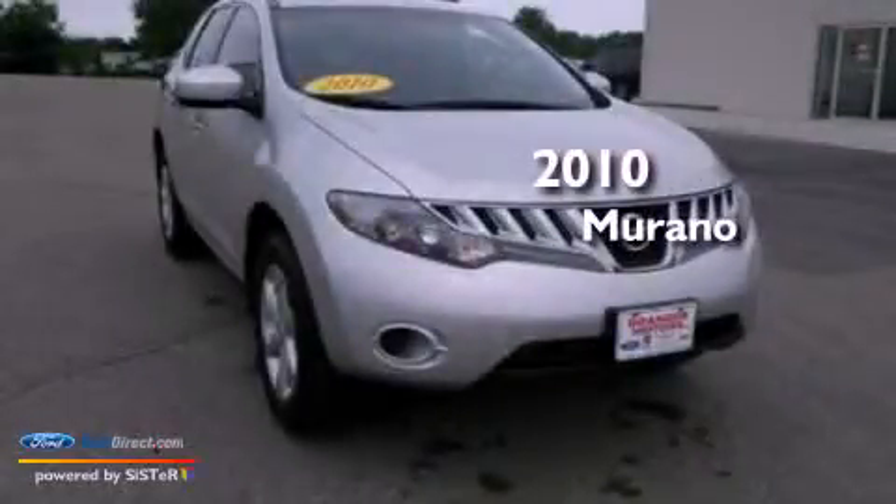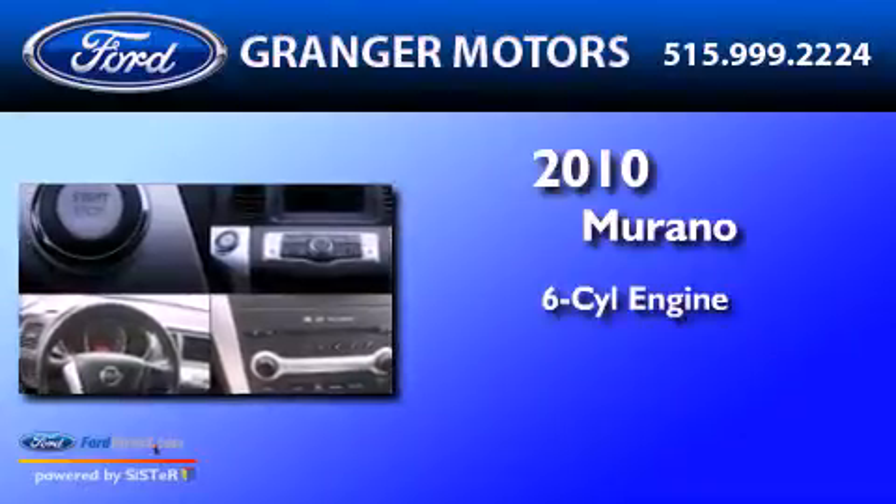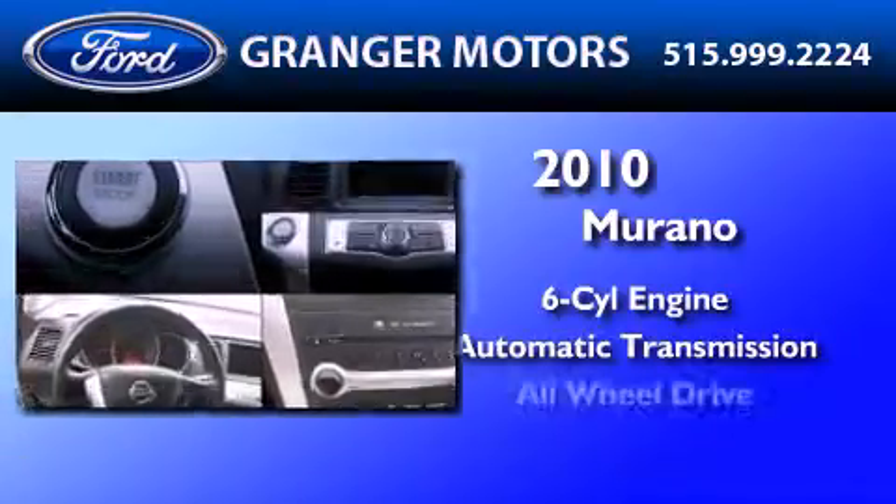This is a 2010 Nissan Murano. It features a six-cylinder engine, an automatic transmission, and all-wheel drive.